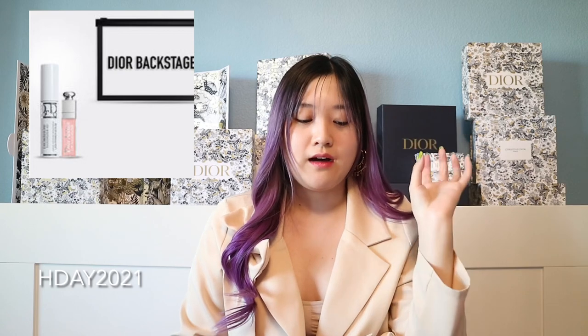The next code is HDAY2021. You get three items with this gift code. The first is a Dior Backstage pouch — a clear pouch you can put in your handbag. The second item is another miniature lip maximizer. And then you also get a mascara primer — a little miniature white base primer for your mascara that you apply before your regular black mascara.